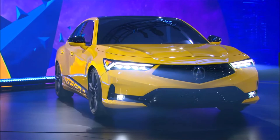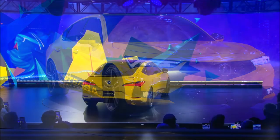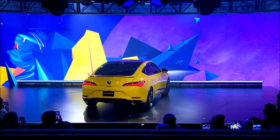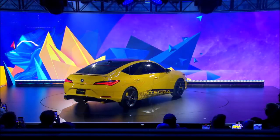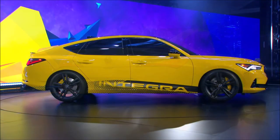Acura says the latest-generation Integra will be priced around $30,000 and built exclusively at the company's Marysville auto plant in Ohio, on the same production line as the TLX. With the production version arriving in mid-2022, we'll hopefully see the 2023 production variant very soon. What are your first impressions of the Acura Integra? Let me know what you think about this 1.5-liter 6-speed manual Civic Si-powered Integra. If you enjoyed the video, give it a thumbs up to help more people see it.